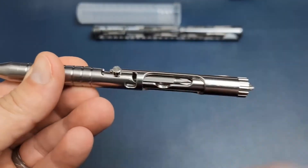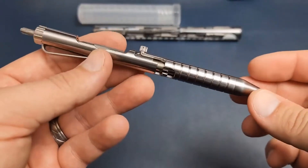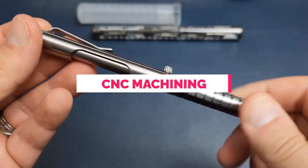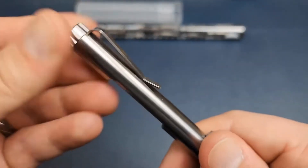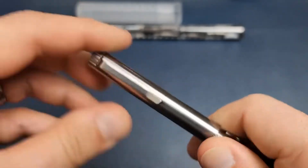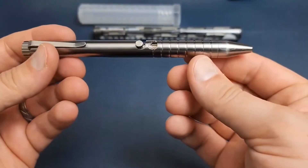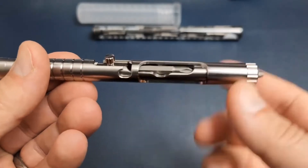Additionally, it features a hidden screwdriver, customizable with two included bits, catering to individual needs for various tasks. Crafted through CNC machining, the Bullet Ant ensures impeccable quality and precision. Its robust construction makes it suitable for applications beyond writing, such as box opening, self-defense, window breaking, or even serving as a fidget toy.